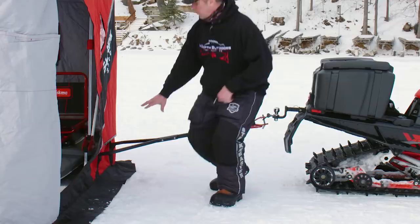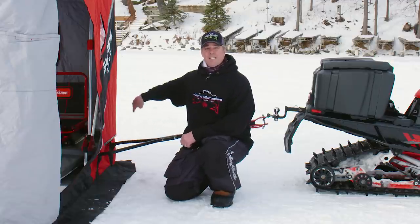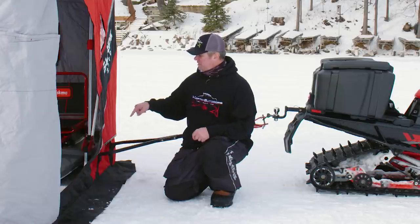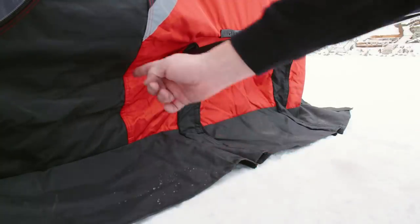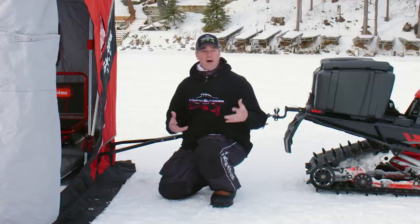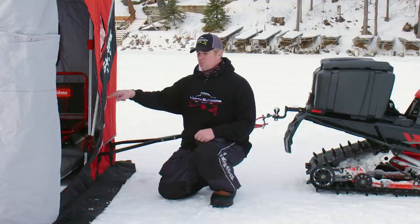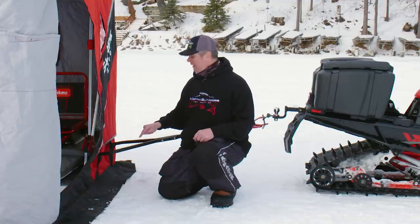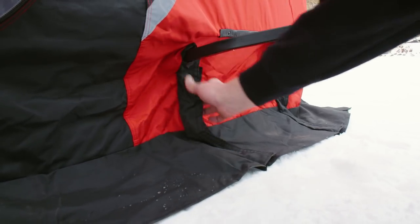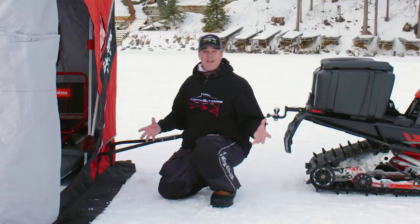One of the things I love about this house is the 360 skirt all the way around the house. Most ice houses cut in right at the front slope part of the sled, so if you don't have a lot of snow to bank with and you've got a wind, it just cuts right through there. Eskimo has this 360 skirt with a cool cutout system that goes around the hitch, so you can seal the entire house around — keeps the wind out in those conditions when you just might not have snow to bank.